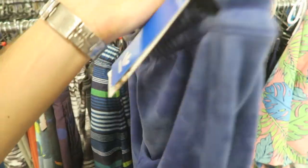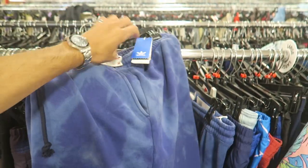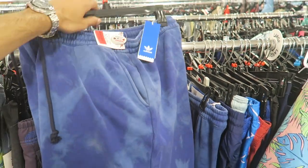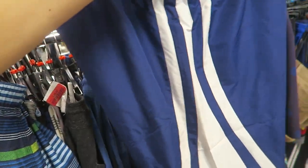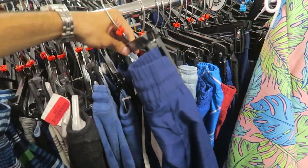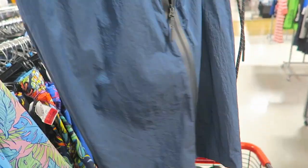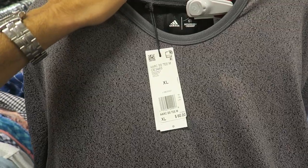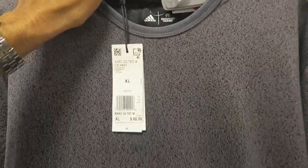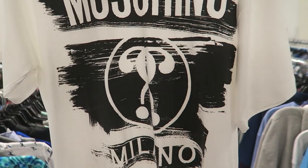Found some Adidas tie-dye shorts — never seen these before, they want $20, original price was $70. There are Adidas EQT pants but no pockets, which kind of makes them useless. Also some Adidas loose-fit iridescent pants with zippers going all the way down each side — super strange. There's a random Champion shirt for $60 retail, and a gradient Moschino on clearance for $50.